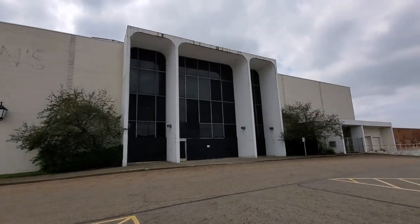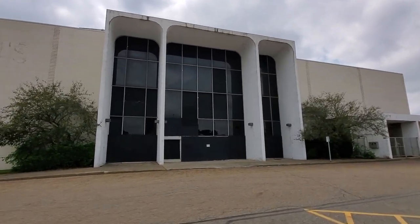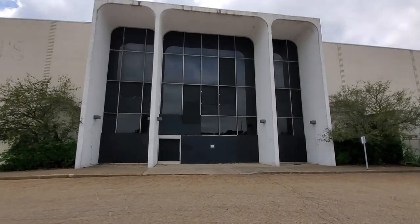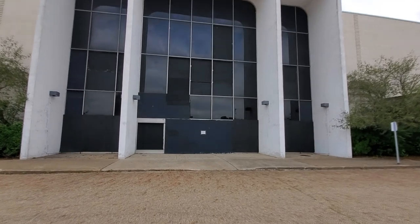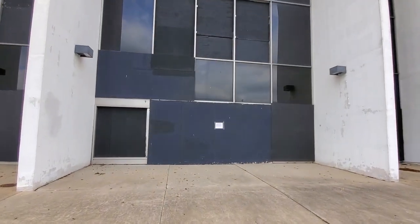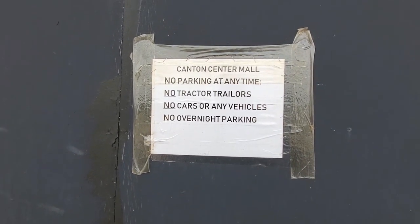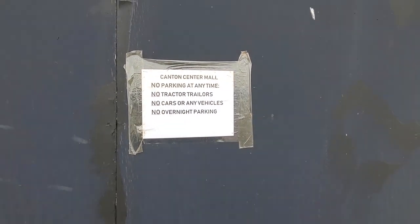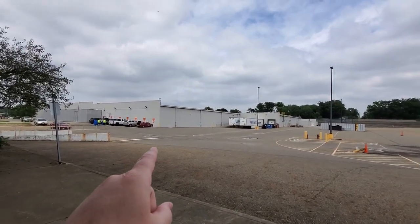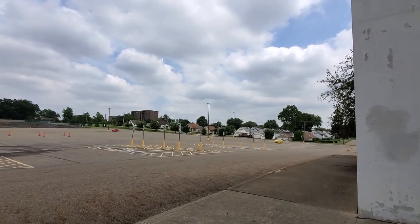Over here there's still quite a bit of glass, but every time I come back there's more of it busted out. The sign says: Canton Center Mall — no parking at any time, no tractor trailers, cars, vehicles, overnight parking. I don't know if this parking lot out here is considered Canton Center's or Walmart's now, but there's always trucks parking out here overnight.